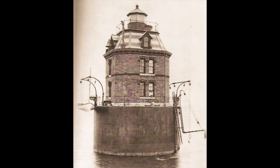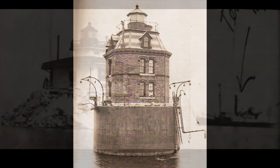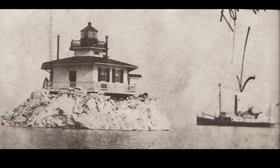Sandy Point Lighthouse, Maryland, in 1885. This typical caisson-based structure is located in the Chesapeake Bay. Ice threatens the Love Point, Maryland Screwpile Lighthouse on Chesapeake Bay in this rare photograph from 1902. A side-wheel lighthouse tender stands by. Several lighthouses of this design were destroyed by ice, and some were replaced by caisson structures.